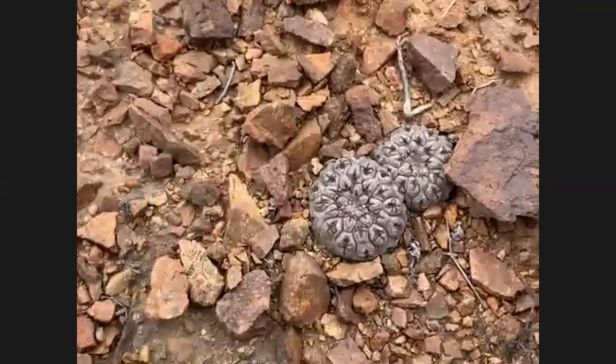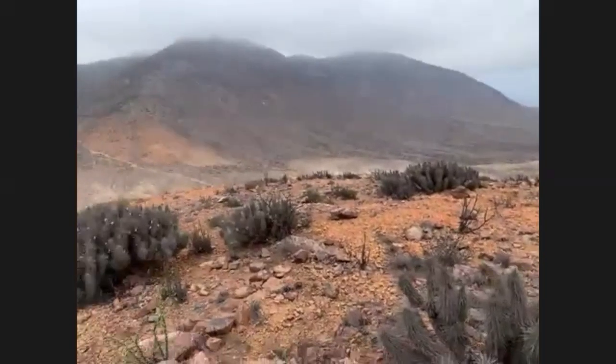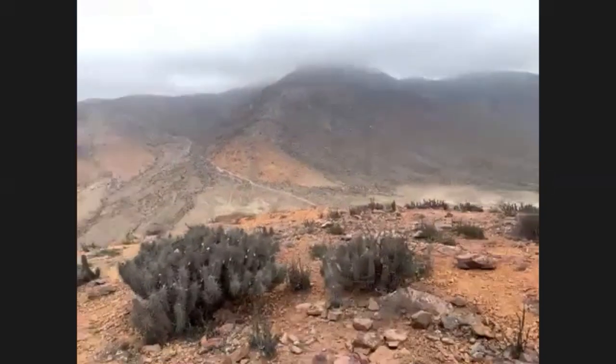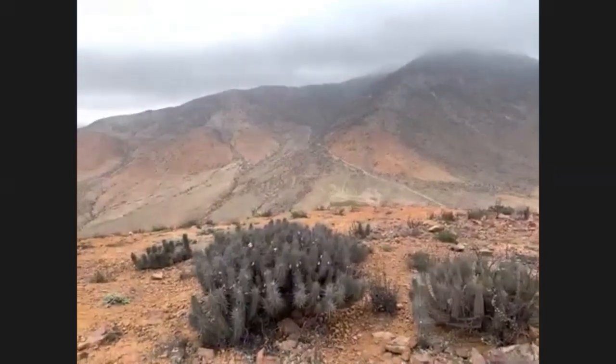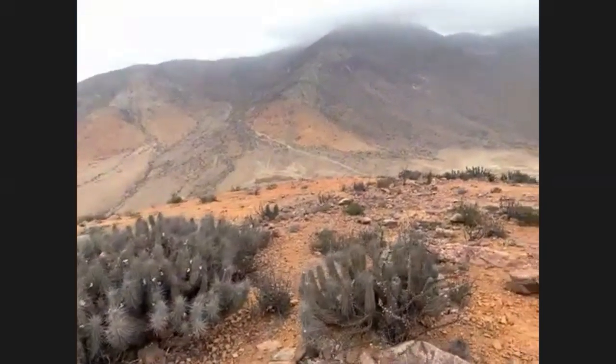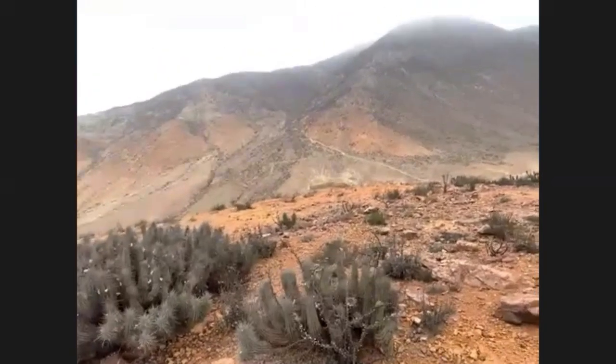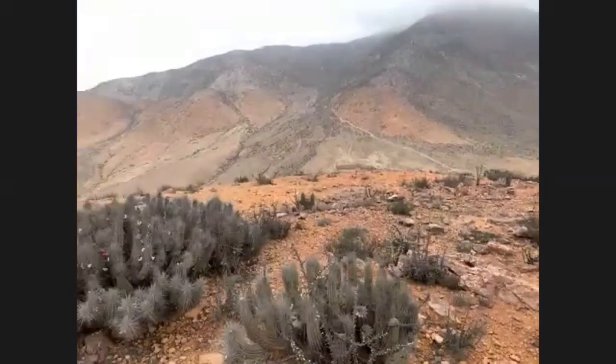But our favourite cacti continue — they still manage to survive. Anyway, this is the habitat today from Chile. I hope you've enjoyed it, and if you've got any other questions, you can ask me via email or my social media handles too.